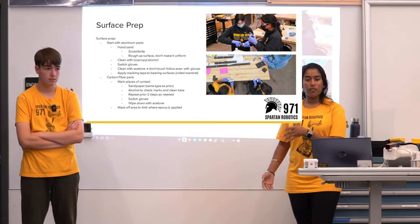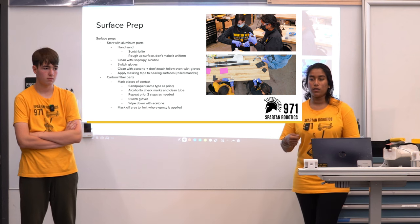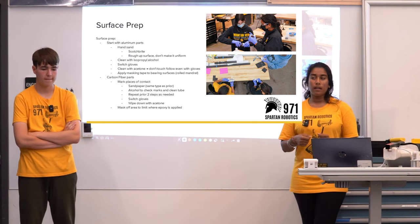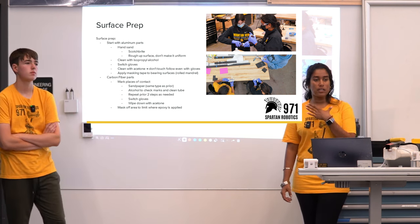Once you go through your aluminum parts, that's when we move to our carbon fiber parts. We want to mark the places of contact — and that is the only area that you're sanding. You want to sand the least amount of carbon fiber as possible because that carbon fiber dust is toxic for inhalation.